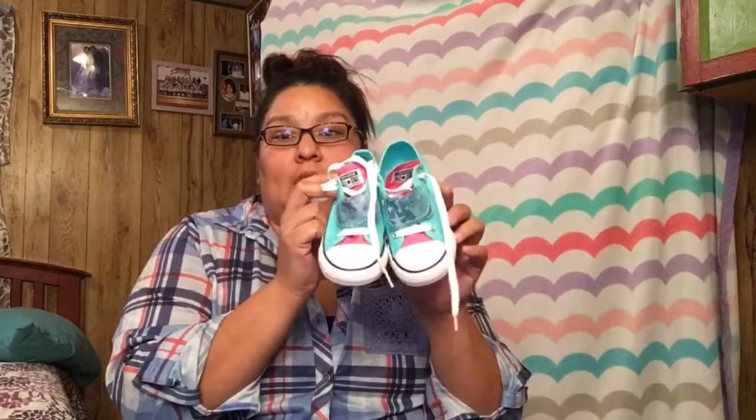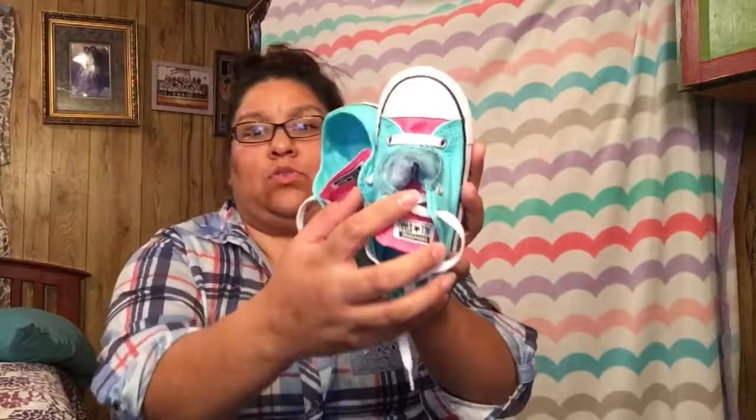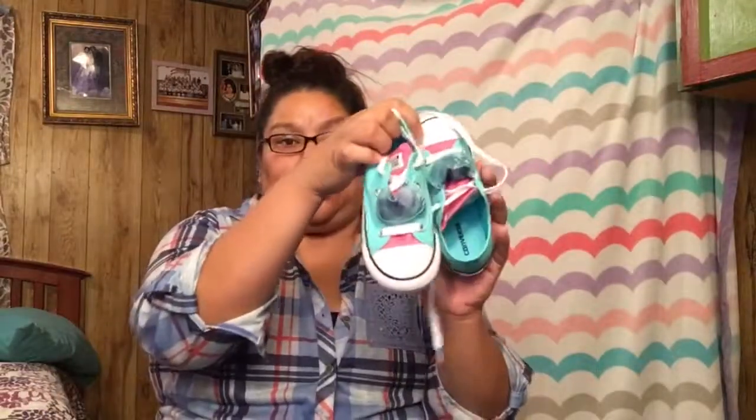The other pair of shoes are these Nike shoes, also from Rack Room Shoes. They have a deal — buy one, get the other half off — so that's what we did. The last pair of shoes are these cute little Converse with little stars on them.